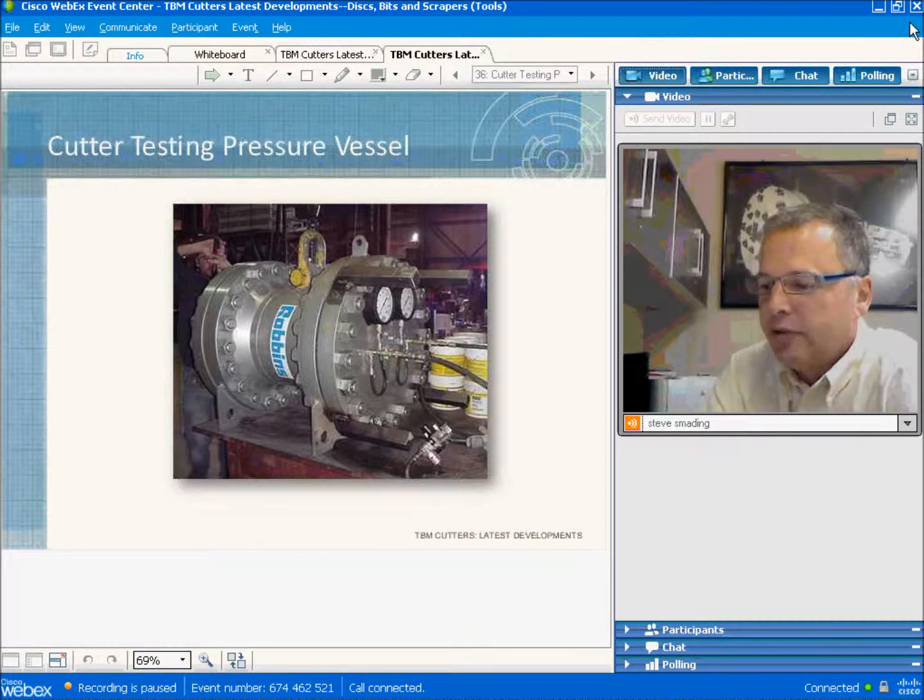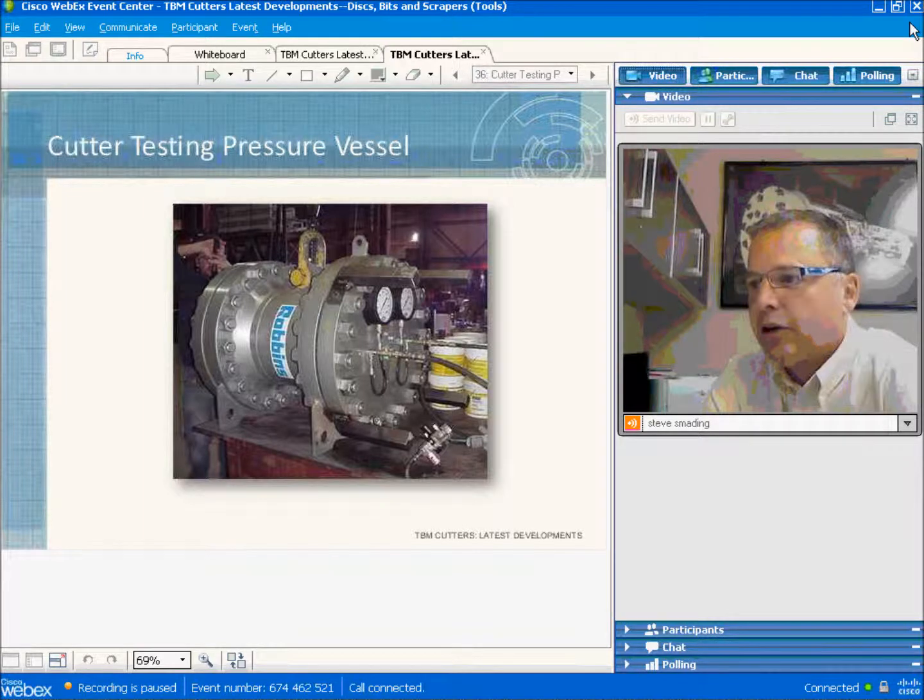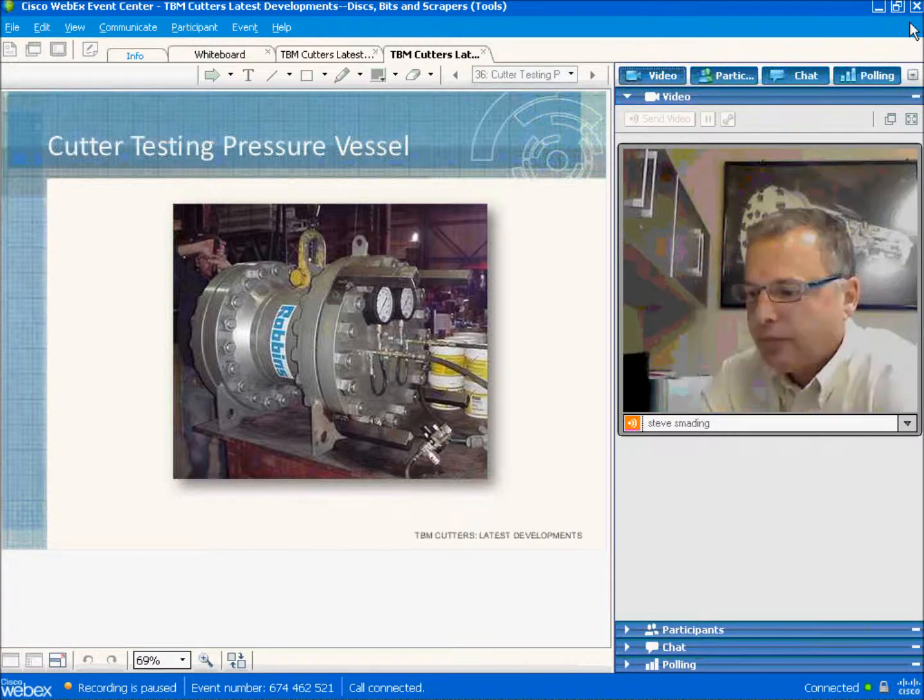This is the pressure vessel testing facility used for simulating the conditions encountered in an EPB or slurry chamber. We can place a cutter inside, rotate it under high pressure, and add water, sand, and gravel to simulate real-world conditions. Pressure can be monitored both inside and outside the cutter in real time, so we can see exactly when a failure occurs.